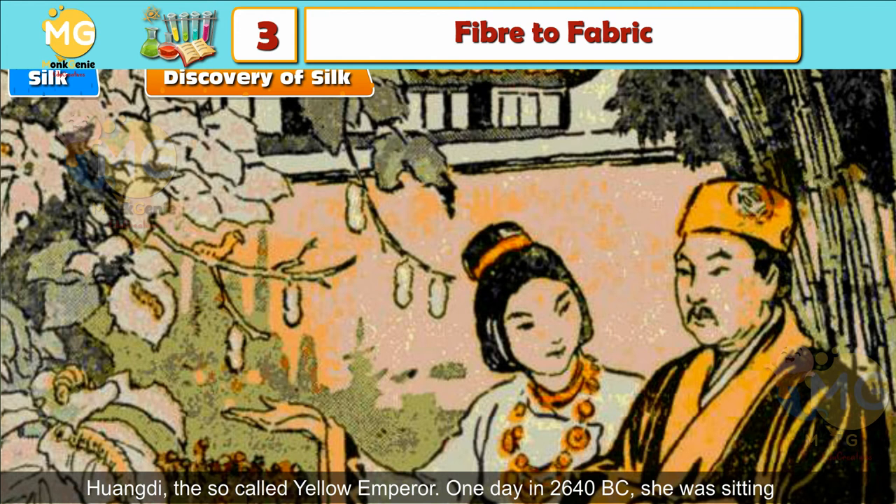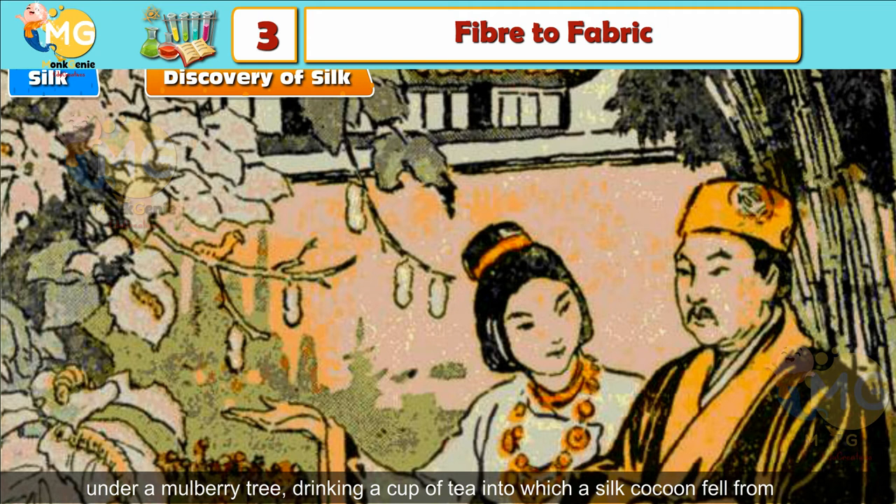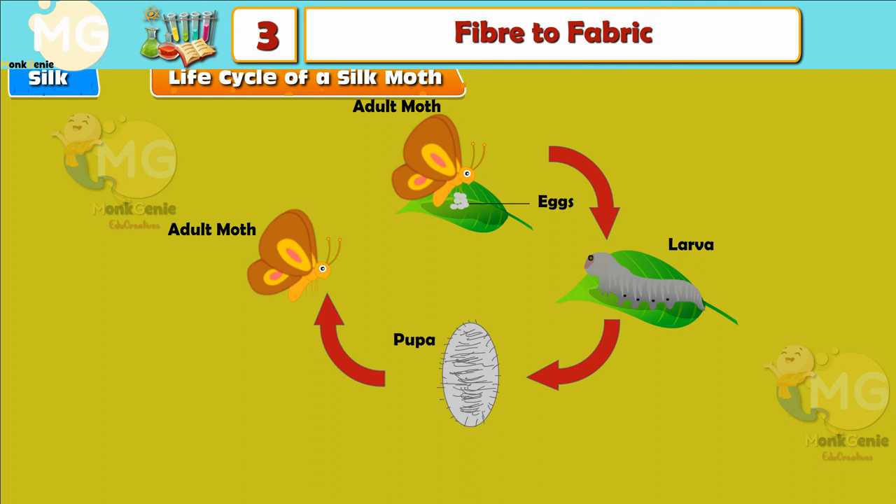One day in 2640 BC, she was sitting under a mulberry tree drinking a cup of tea, into which a silk cocoon fell from above. She noticed that the delicate fibers started to unravel in the hot liquid, and the tangle of delicate threads got separated from the cocoon.